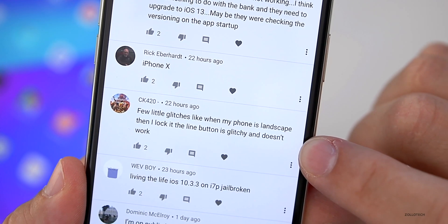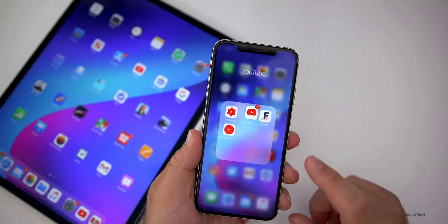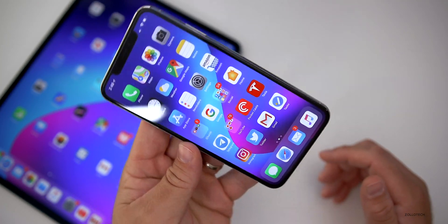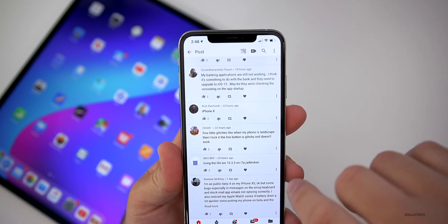One thing I forgot to mention: a few little glitches. When the phone is in landscape, the lock/inline button is glitchy and doesn't work. A lot of people have been saying it's glitchy when you're on a different app and you rotate it. Some video apps work well, but other apps are not working in landscape. I thankfully have not had that issue, but quite a few are still having it or experiencing it for the first time.